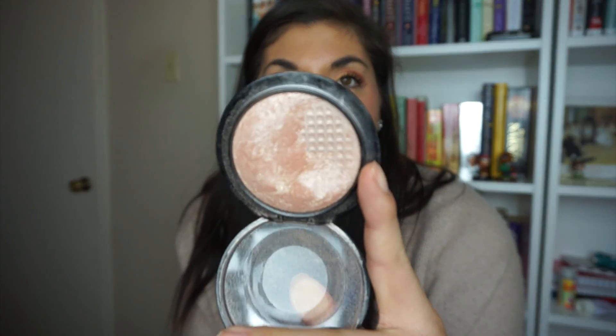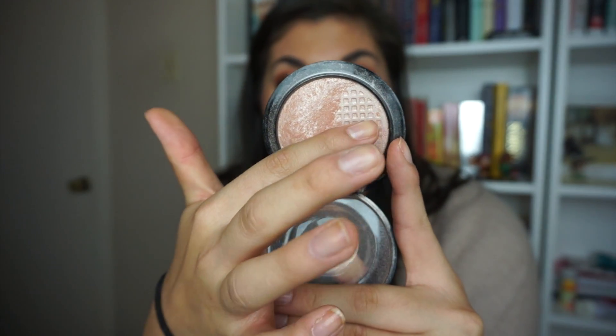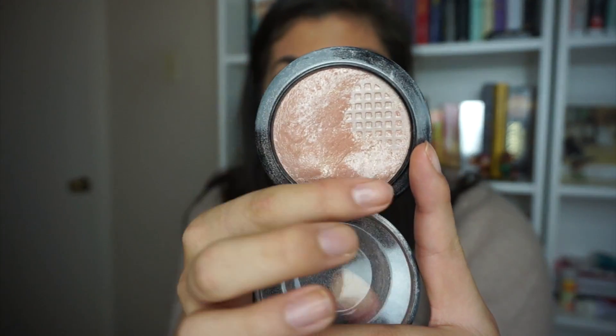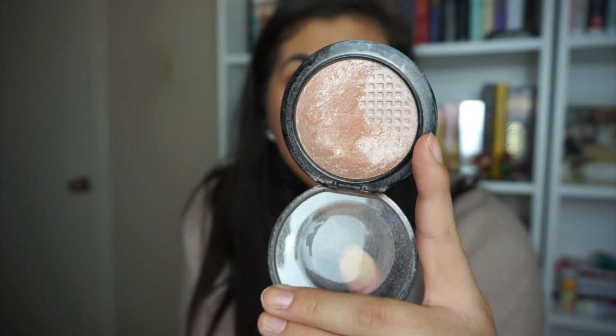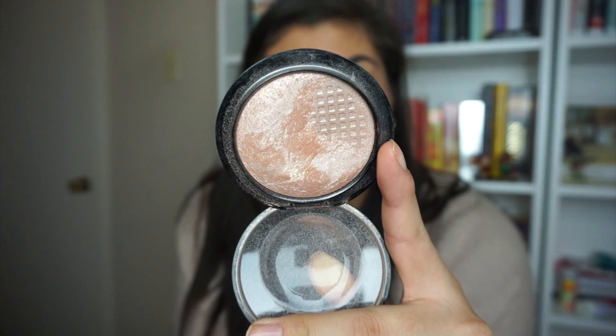The first item is Soft and Gentle from MAC. My goal was to finish at least half of it — I started with a quarter showing, so I did improve a little bit. I'm going to continue using this item until it's gone in 2018.